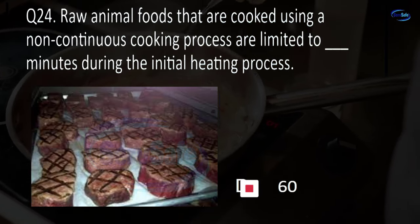Question 76. Water from a non-public water system must be sampled and tested at least blank per year. Once, twice, three times, or four times? A. Once.